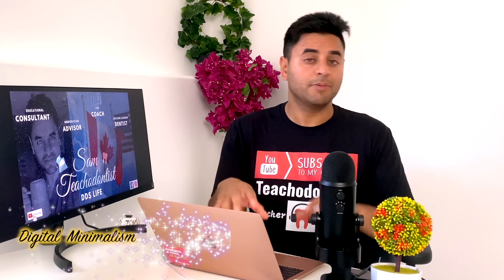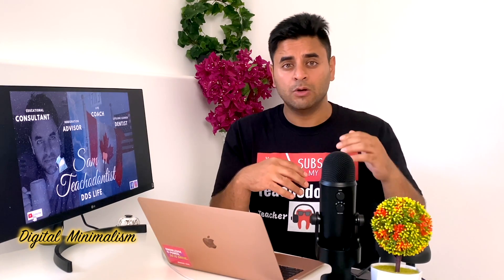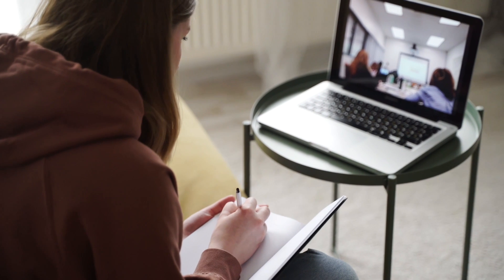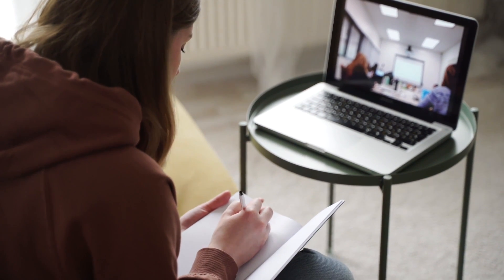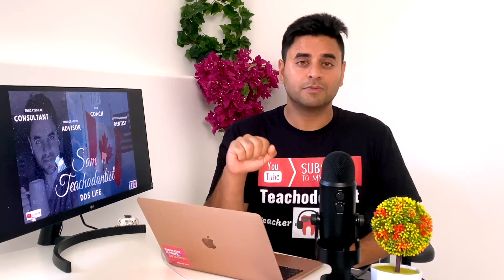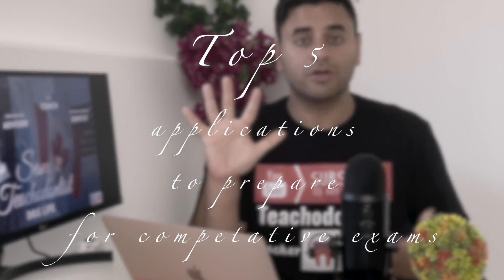I'm a strong follower of digital minimalism. I use laptops with the lowest configuration and cell phones with the lowest memory storage. The reason is that minimalism is how we can sustain ourselves in a world of so much distraction. I try to keep my applications very limited when studying for any exam, and I strongly recommend these top five applications for any student preparing for an exam or attending university.